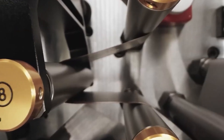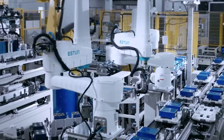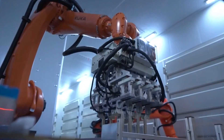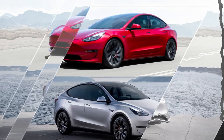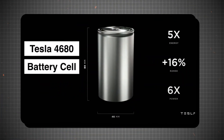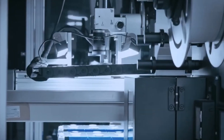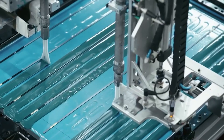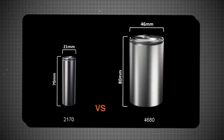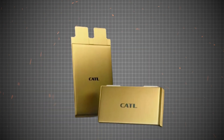CATL's new condensed battery has an energy density of over 500 watt-hours per kilogram, which is double the industry average of around 250 watt-hours per kilogram and more than twice the energy density of Tesla's standard batteries in the Model 3 and Model Y. Tesla's 4680 battery, with an energy density of about 300 watt-hours per kilogram, is impressive but still falls short of CATL's latest innovation. The larger cell design of the 4680 battery increases its energy density compared to Tesla's previous designs, but it doesn't reach the breakthrough levels achieved by CATL.